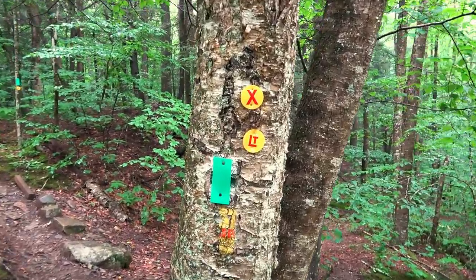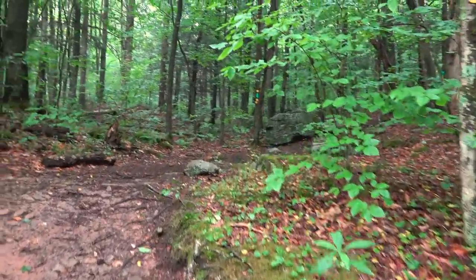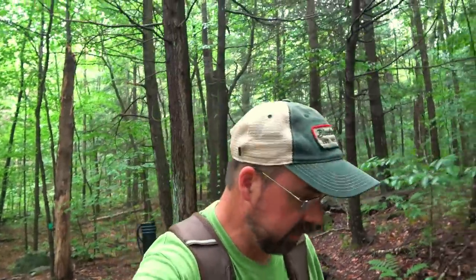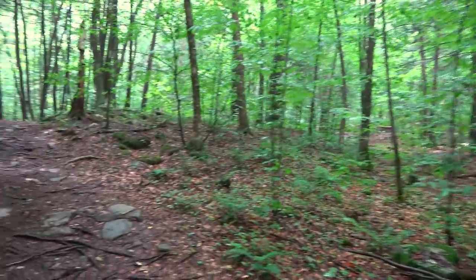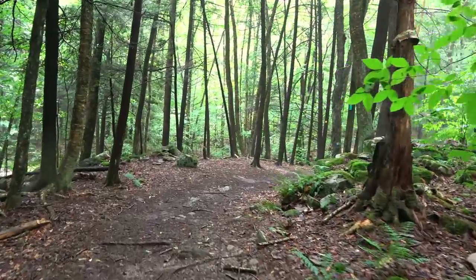LT is the Loyal Sock Trail. That was a bit confusing, but I just double-checked the map. Our trail should go this way — we're following the green blaze and the Loyal Sock Trail. Another trail goes that way, but that's a link trail. You can do the whole Double Run Trail as it makes a loop, but I just want to go the section that goes to the falls right now. We're following the green blaze and the yellow circle marked LT for Loyal Sock Trail.